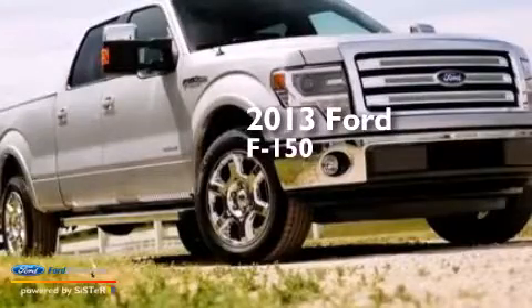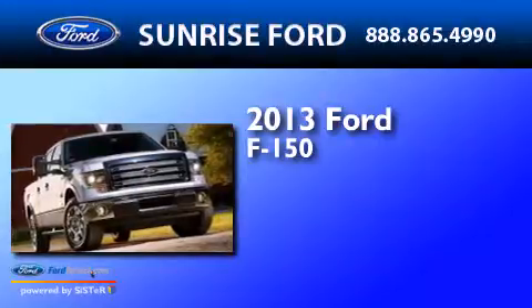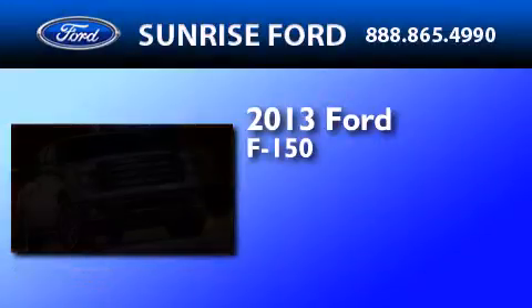This is a brand new 2013 Ford F-150. It has a 3.7-liter six-cylinder engine and an automatic transmission.